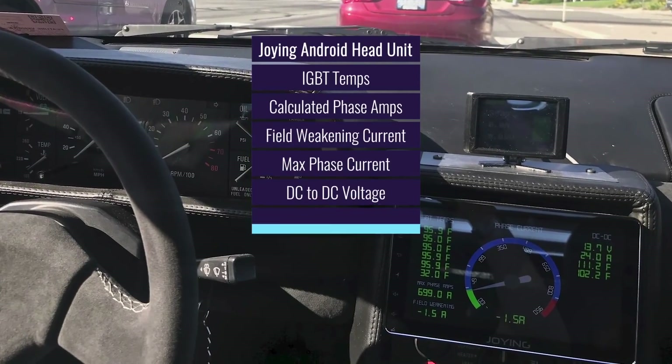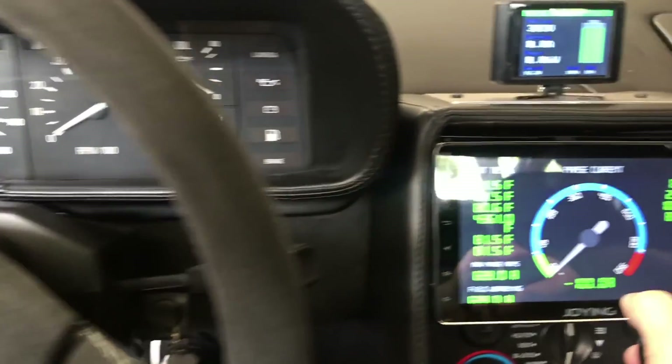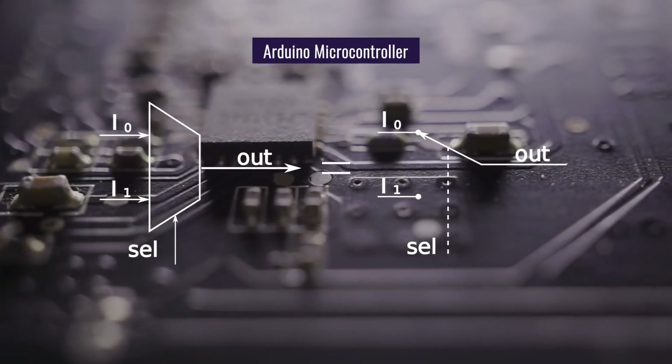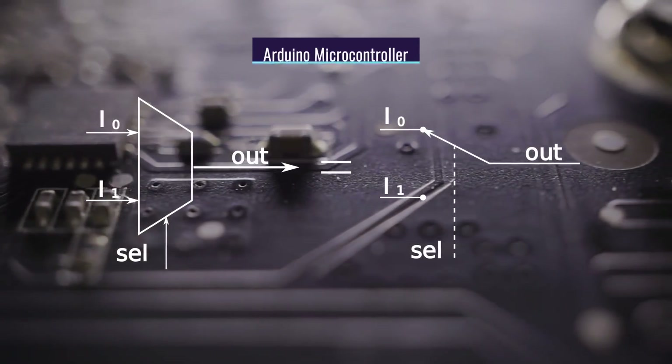It also displays DC to DC voltage, amps, and temperature. To get the data from the inverter and converter, the Android device communicates with an Arduino microcontroller over USB. The Arduino is a small open-source computer on a single circuit chip that takes the data and reformats it so it can be read by the Android app.